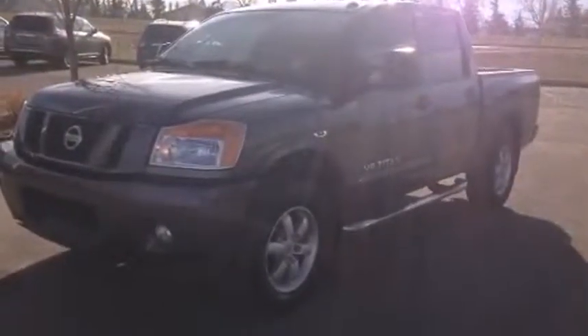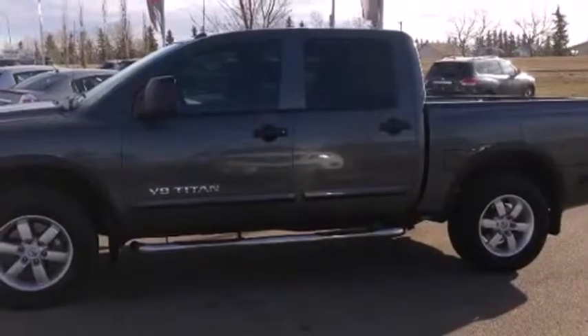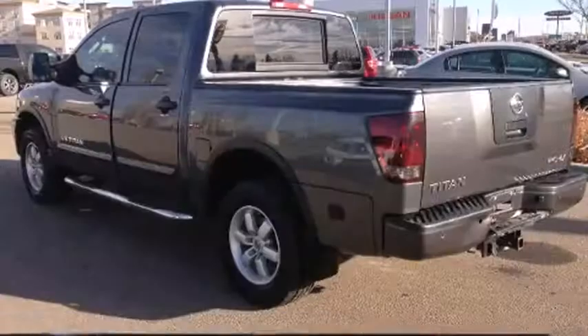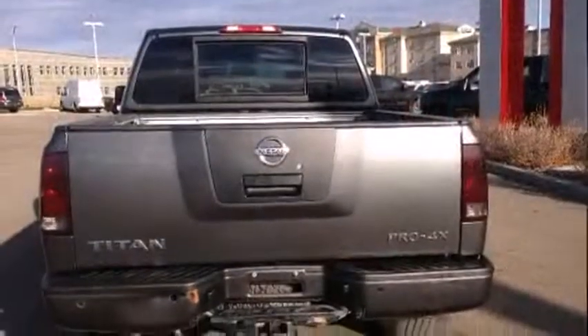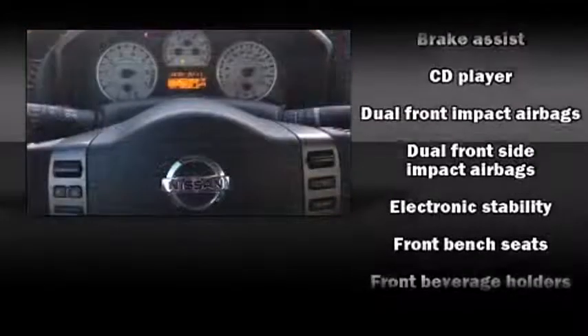A premium sound system drives eight speakers, providing you and your passengers a sensational audio experience. Nissan ensures the safety and security of its passengers with equipment such as dual front impact airbags with occupant sensing.